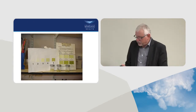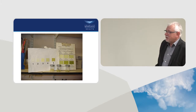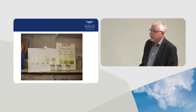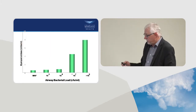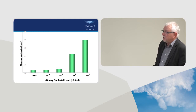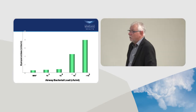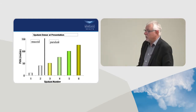When assessing a patient coughing up sputum, note the volume and the appearance. White or mucoid sputum with neutrophilic inflammation indicates a small bacterial load; dark green sputum indicates a high bacterial load. Rob Stockley from Birmingham has demonstrated this relationship between sputum colour and bacterial load — mucoid sputum correlates with bacterial counts around 10 to the power of 5, while mucopurulent sputum has higher bacterial counts.